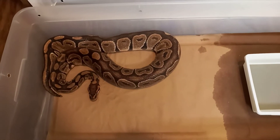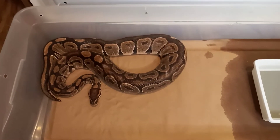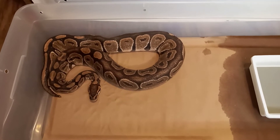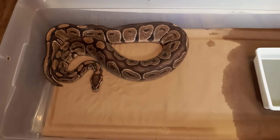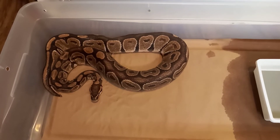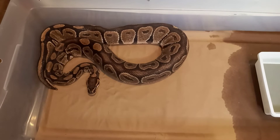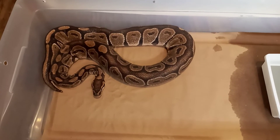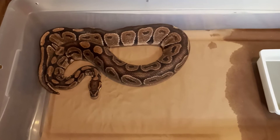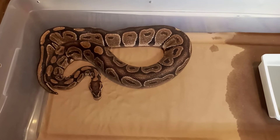This snake here I picked up from someone local. He was trying to get rid of it - actually said he was going to let it go outside. He told me it was a female normal, but it turned out to be a male cinnamon, so I got it from him. It's been in quarantine, so this is a new addition to the collection - big male cinnamon. When he sent the picture I knew it wasn't a normal. He's not a breeder, but this boy will be a breeder for me.